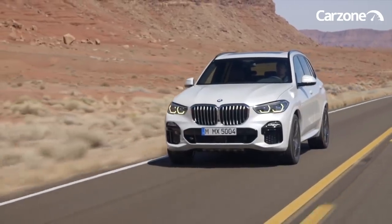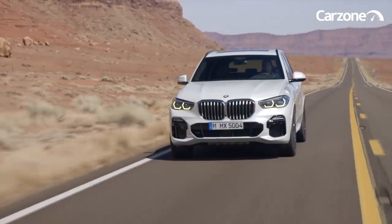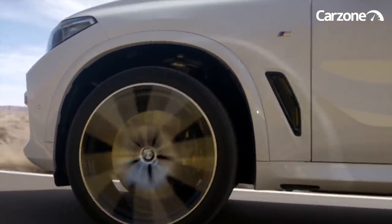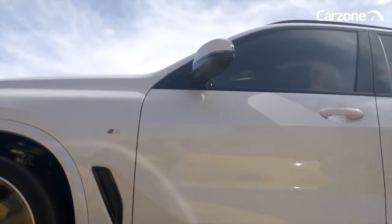This is the new fourth generation BMW X5. In 1999, the introduction of the X5 pioneered a completely new segment — the sports activity vehicle. Its popularity soared and the X5 has become a symbol of status and poise the world over.